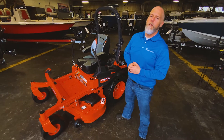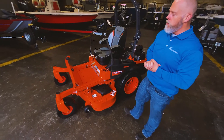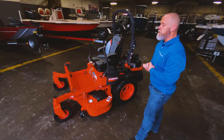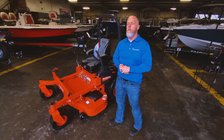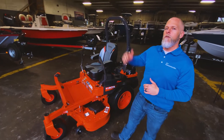Hey everyone, it's Jason Cormier with Henderson of Abbeville. Today we're talking about the 700 series of Kubota mowers. These mowers are going to be great for the commercial user or residential user who is cutting a ton of grass, but doesn't quite want to spend the money on a diesel.